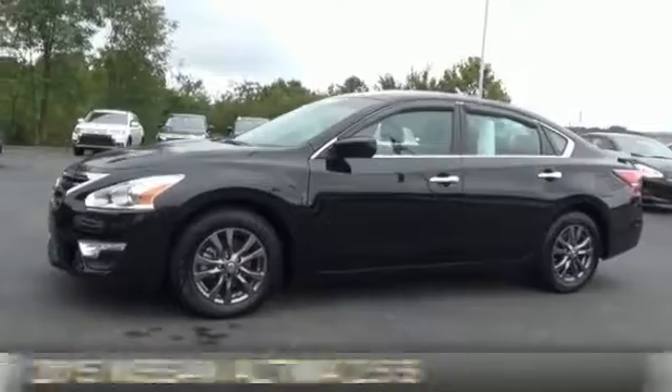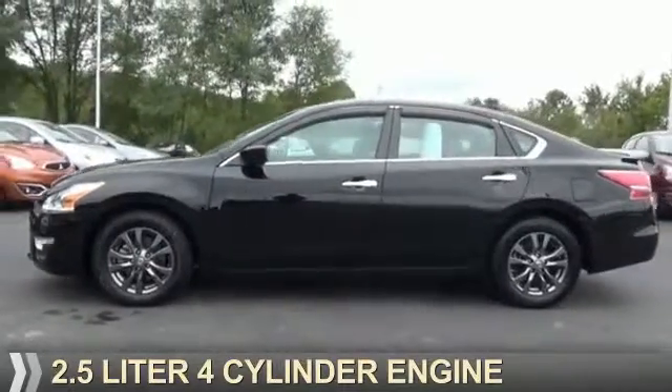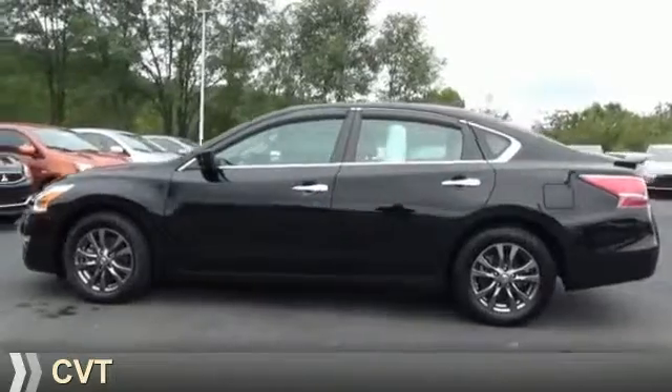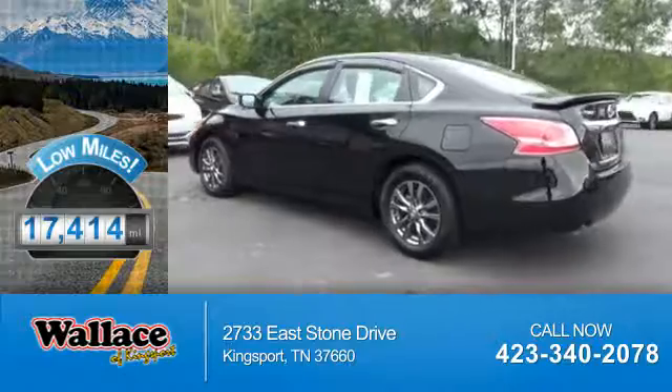It's powered by front wheel drive, a 2.5 liter, 4-cylinder engine, and a continuously variable transmission. With fewer than 20,000 miles, this vehicle has a long road ahead.